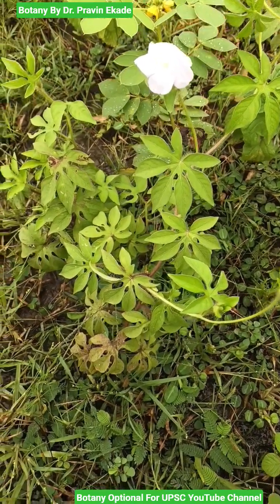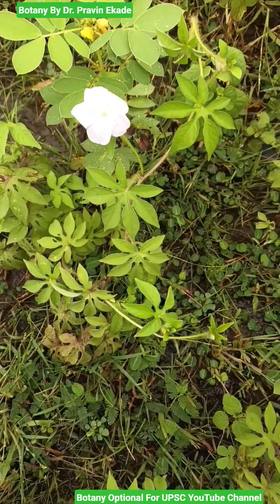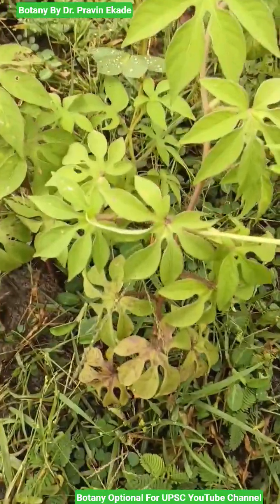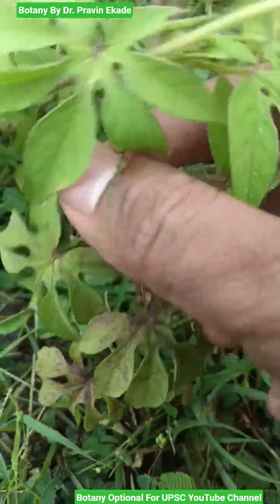Observe this climber. The name of this plant species is Ipomoea pes-tigridis and it belongs to the Convolvulaceae plant family. As you can see, it is a climber and the stem is weak and climbing along the ground.